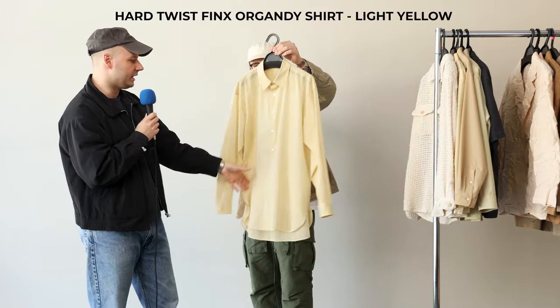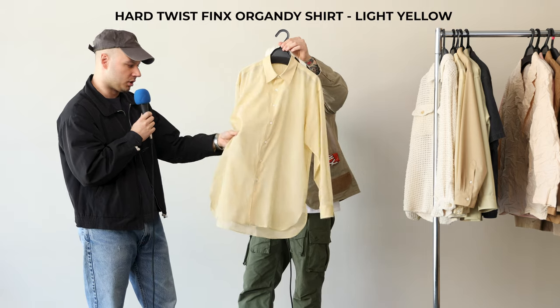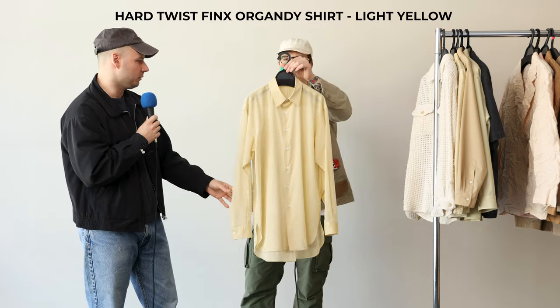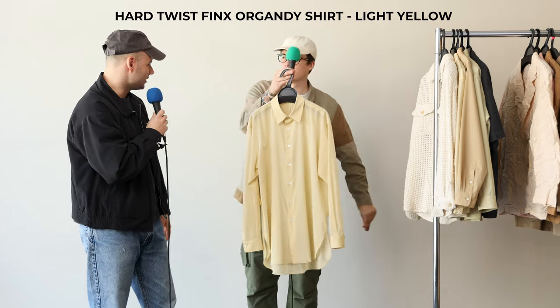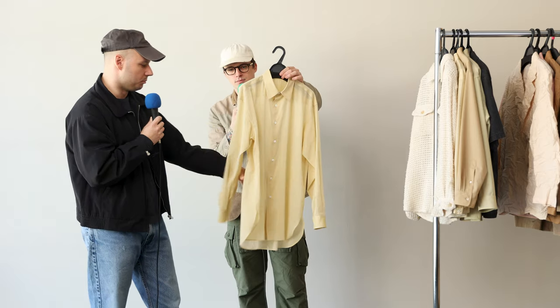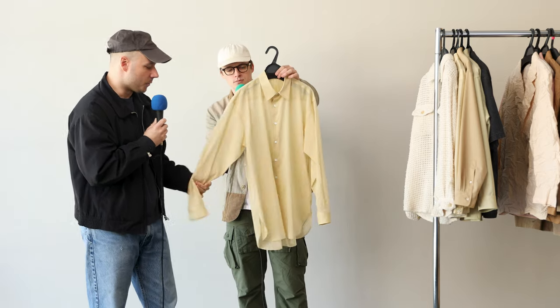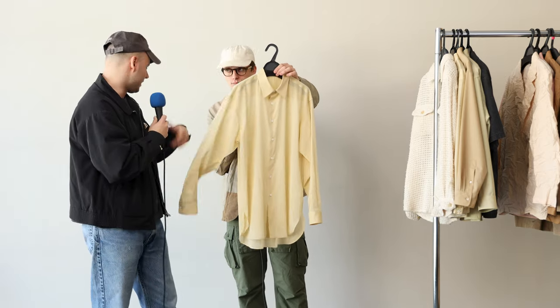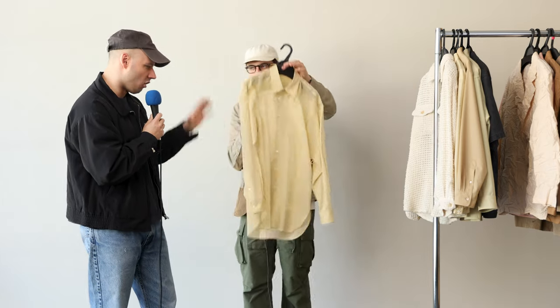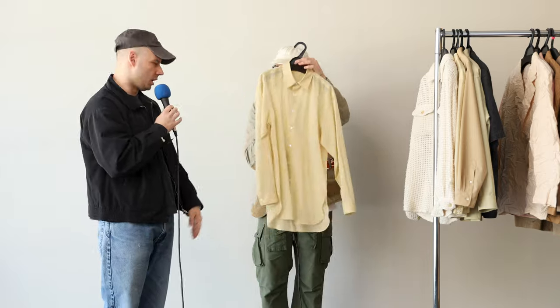Very similar to what we looked at a minute ago — again, a lot of texture up close. A little bit of sheerness to it, but nothing wild. Something with a little tank underneath would look really cool. And what's great too is this fabric doesn't wrinkle or anything. So really easy to roll up the sleeves and have that nice cool beachy look. Just another great classic that's really all about the fabric — 100% cotton, but kind of reads like a linen, like a really lightweight linen. Almost that flax look.